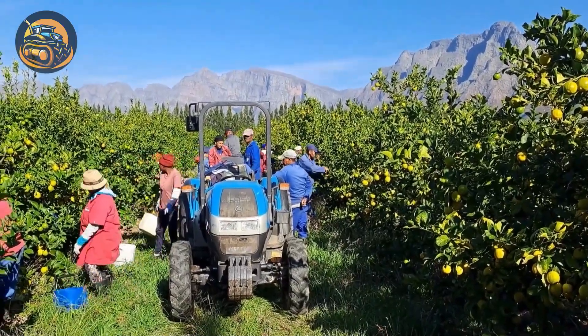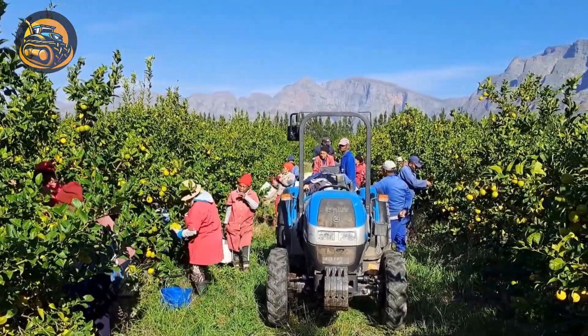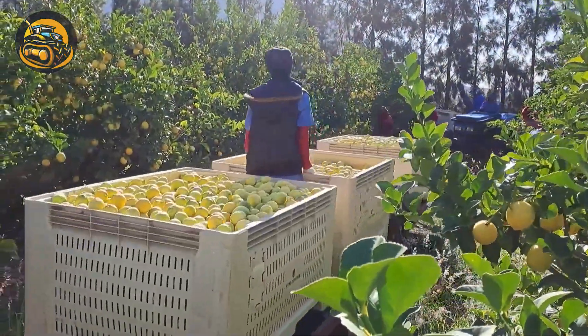Lemon harvest season in Western Cape spans June to September, with farmers carefully selecting ripe lemons to ensure top quality for both local and export markets.